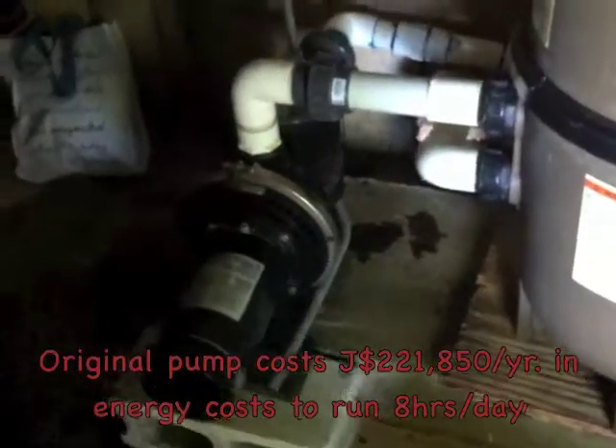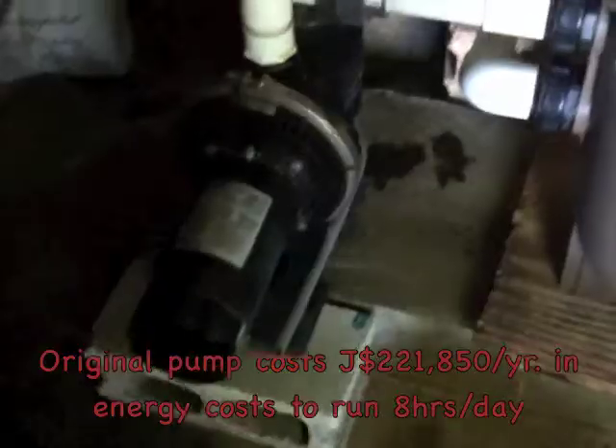As you could hear, that pump was really loud. We've set up the new energy efficient pool pump, and now I'm going to let you hear how silent it is — saving up to 90% of the previous pumping energy costs.